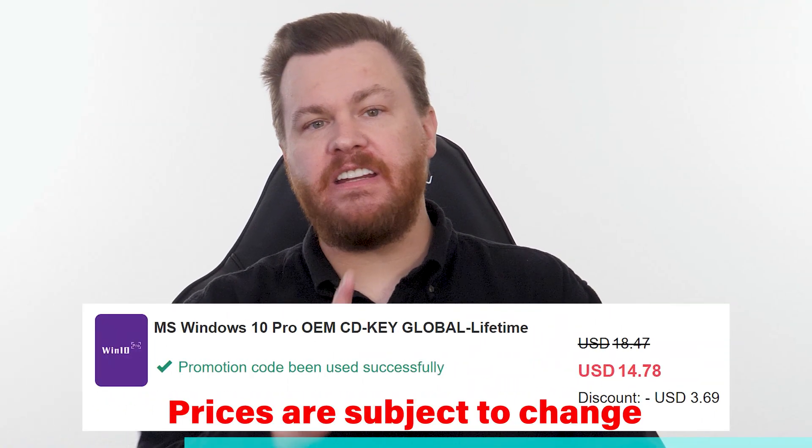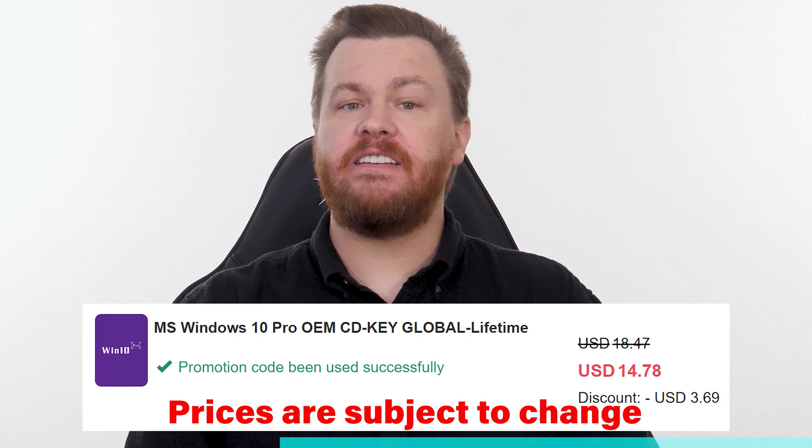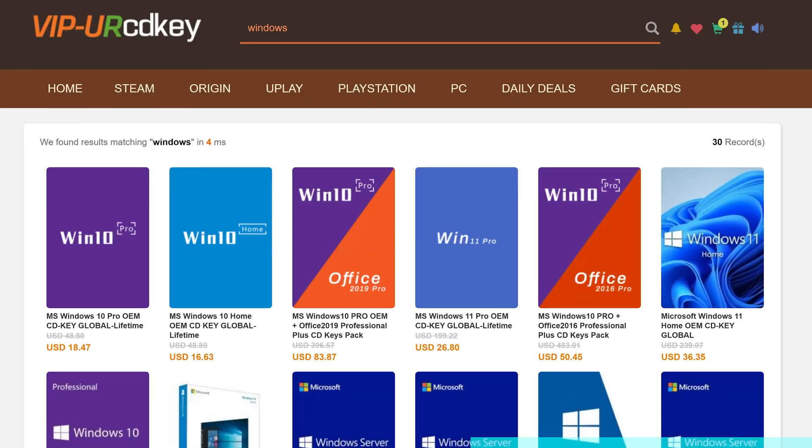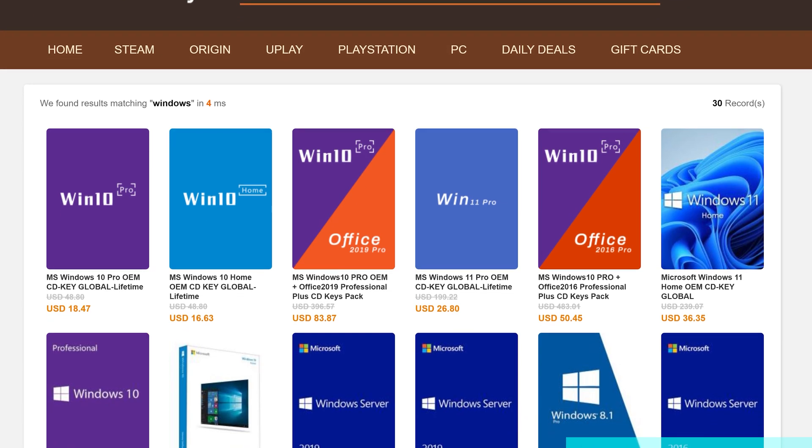Either get a 4070 or get a 4080. Buy Windows 10 Professional for $15, activate instantly online with Microsoft, and keep it forever. Don't pay full price — get the best deal from our sponsor URCD Keys using our link in the video description below. Full details on how this amazing deal works at the end of the video.